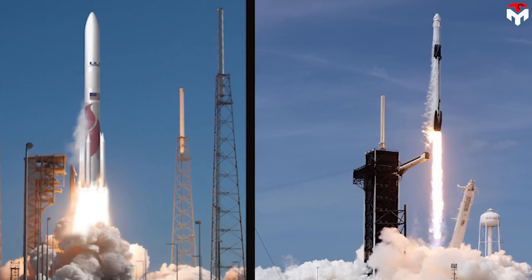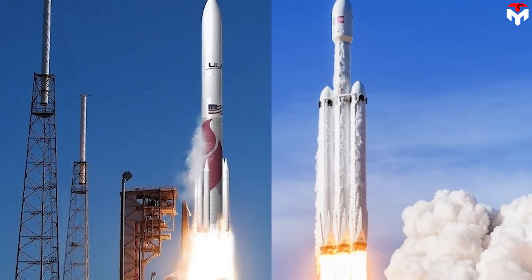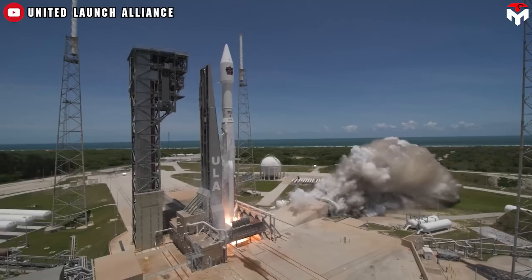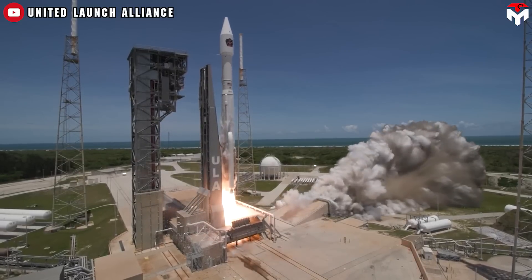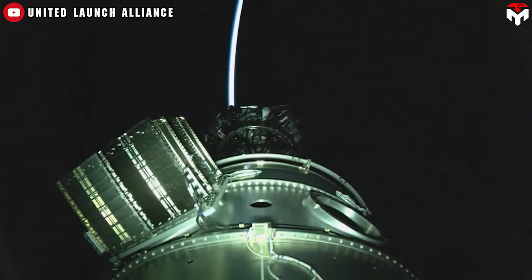SpaceX and United Launch Alliance (ULA) have been locked in a fierce rivalry over lucrative U.S. military and government launch contracts for years. For a while, ULA was proud of being the defense contractor specializing in launching military satellites and was also Boeing's cash cow.